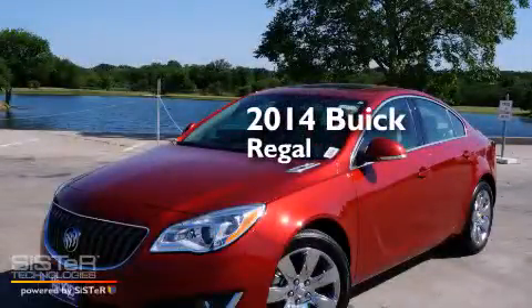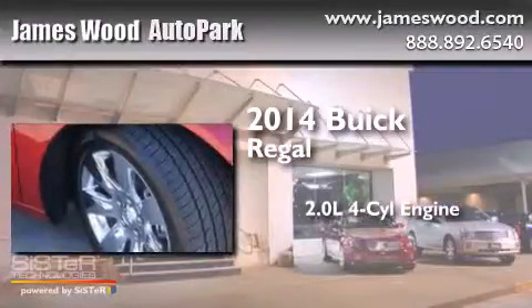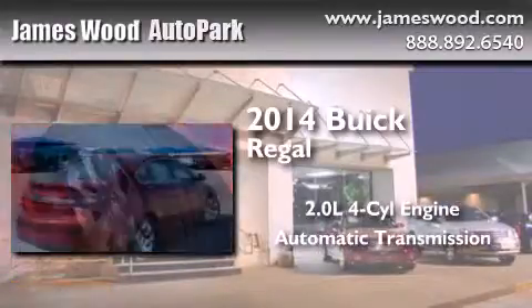This is a brand-new 2014 Buick Regal. It features a 2.0-liter four-cylinder engine and an automatic transmission.